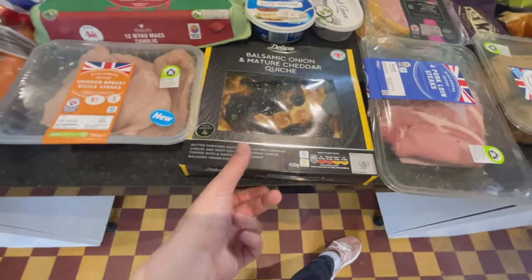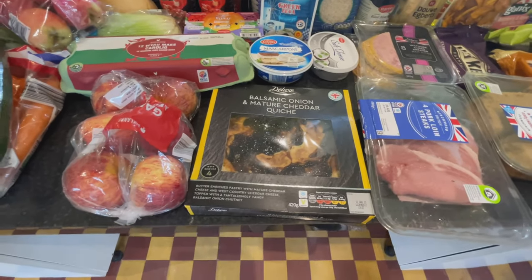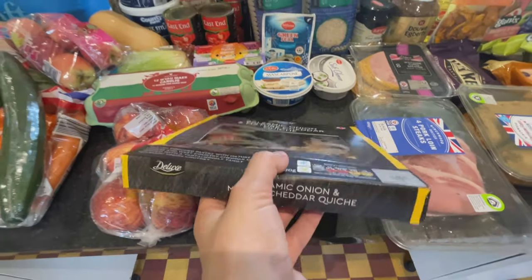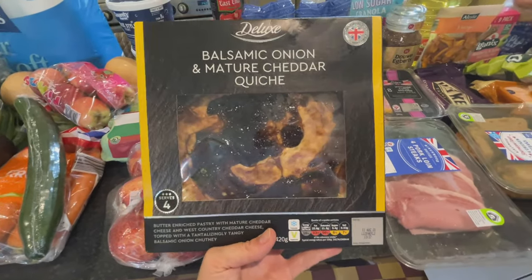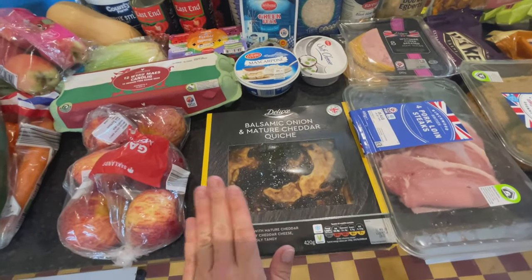The absolute star of the show is this balsamic onion and mature cheddar quiche — it's honestly super delicious. One night I'm going to have this while Tom has something else since he doesn't like it. But this stuff is so, so good.